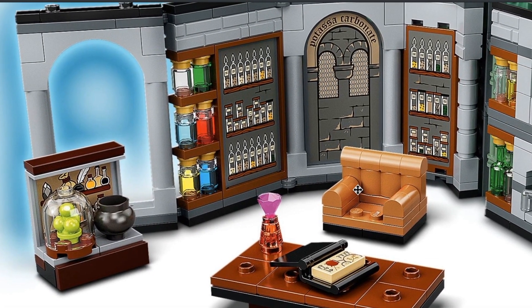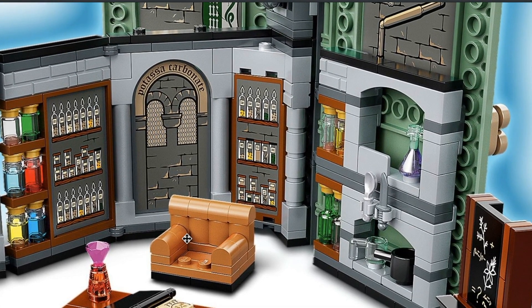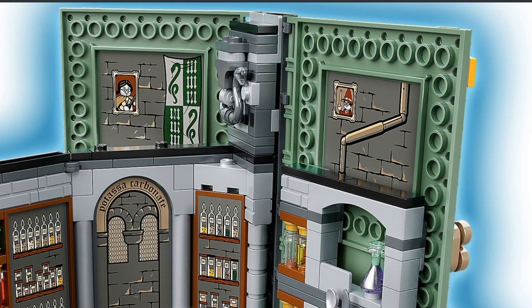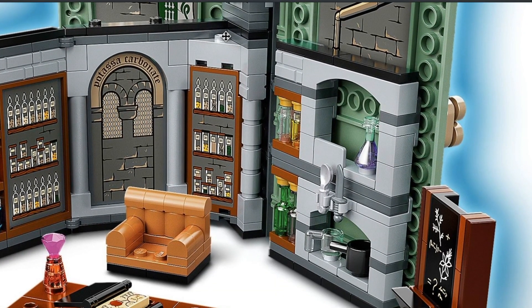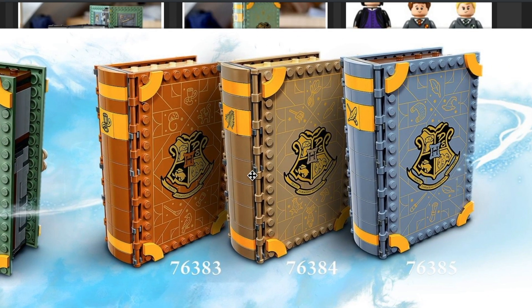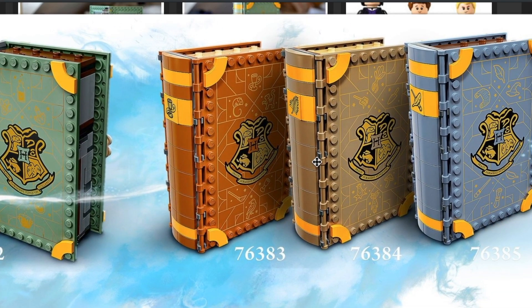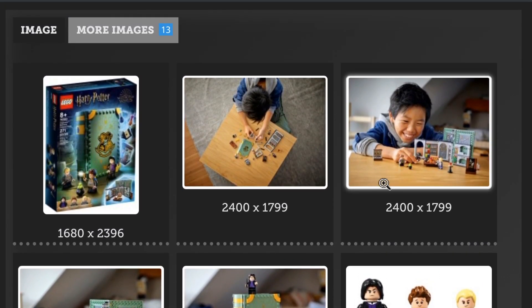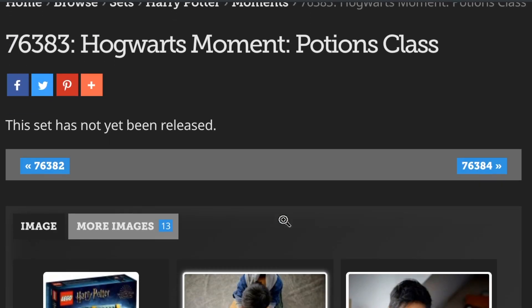There's just so much detail in each one of these. I think whoever designed these sets is a really big Harry Potter fan — you can tell they put a lot of time, effort, and thought into designing them. There are all kinds of little things included, like a snake. These books fold out into a whole classroom. I think it's going to be so cute to display all four together on a bookcase as books — simplistic but fantastic.